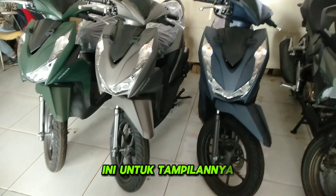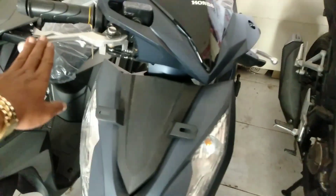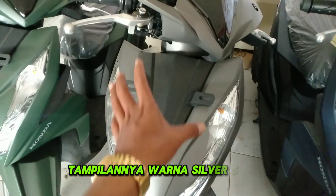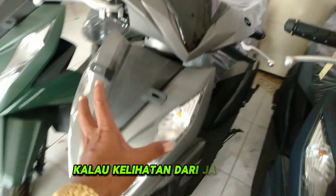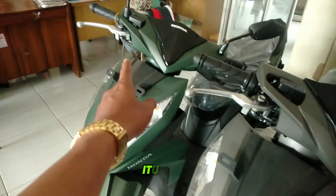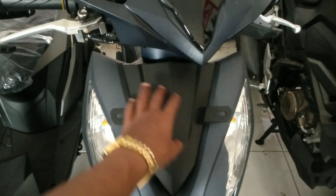Untuk tampilannya, semua modelnya sama, cuma beda warna. Warna biru dari depan biru semua. Warna silver tampilannya silver semua — kalau kelihatan dari jauh mirip warna emas. Ini warna hijau drop. Untuk kepala, stang, dan dasi semuanya warna hitam dan silver.